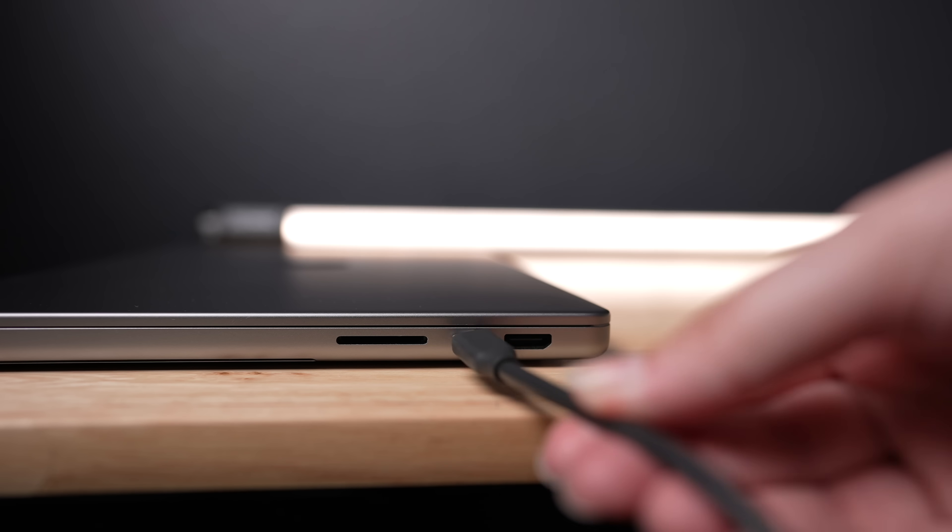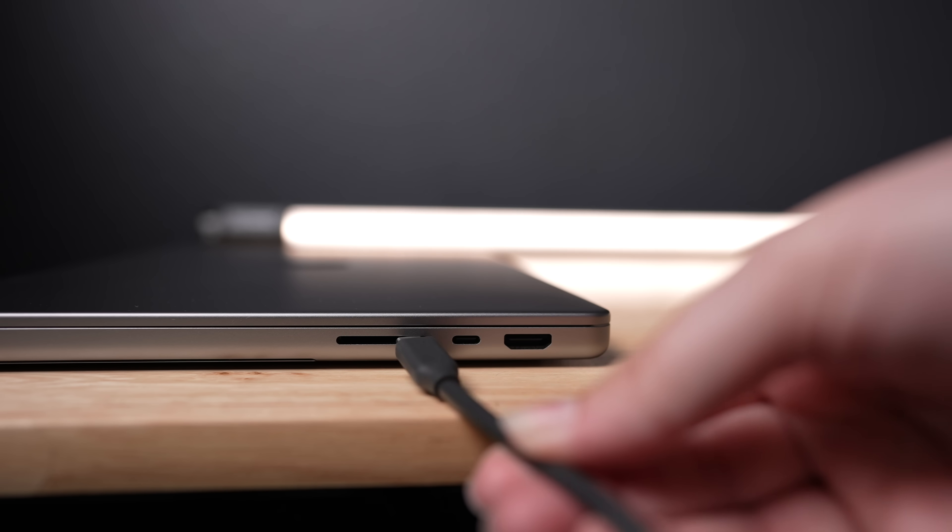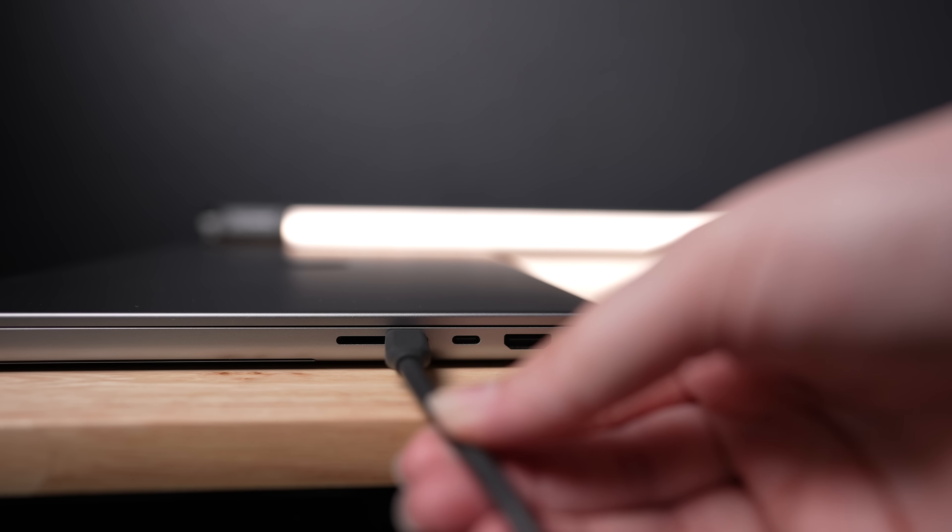I do want to note that because the SD card slot and the USB 4 port on the right side are so close to each other and so similar in height, you might try to plug something into the USB 4 port but accidentally jam your cable directly into the SD card slot, where it clearly does not belong. It's happened to me — so a little bit of advice: don't be me.